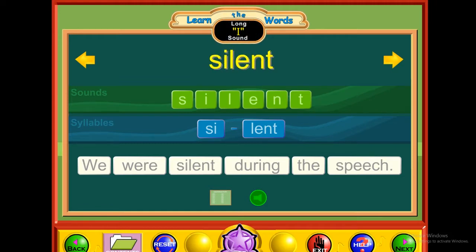E — silent. S-I-L-E-N-T. Si-lent. Silent. We were silent during the speech.